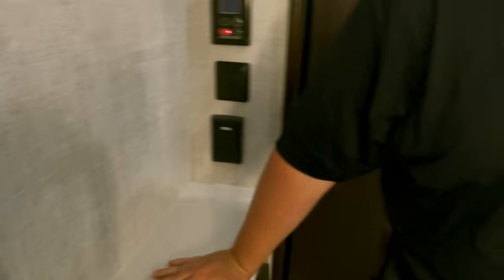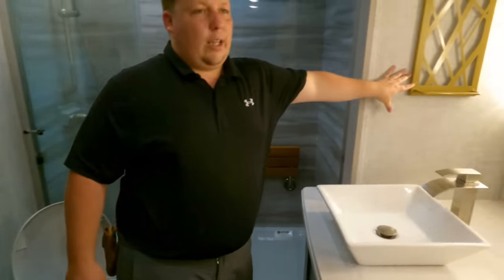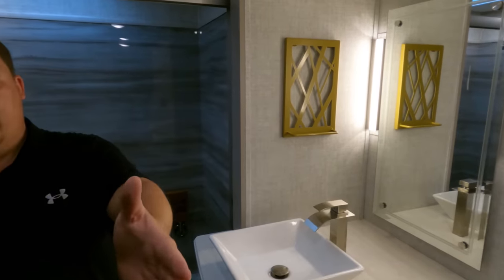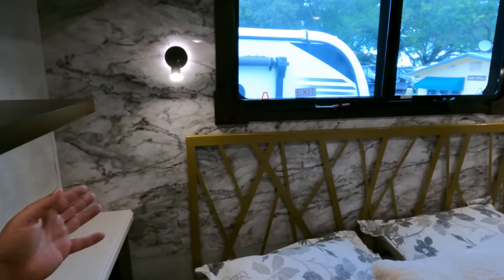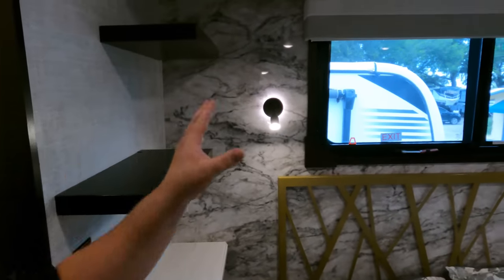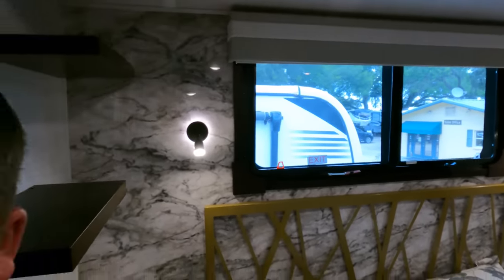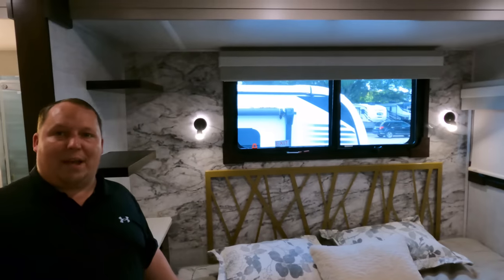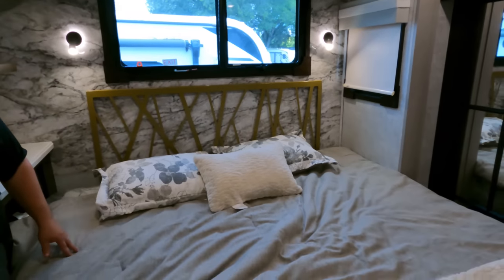A little more storage over here. And then a prime toilet position. Now look at this artwork — nice storage-style artwork — and then look at the headboard. It's a nice consistent theme. There are two windows, and the bedroom feels bright and airy. We've got a very nice king-sized bed.